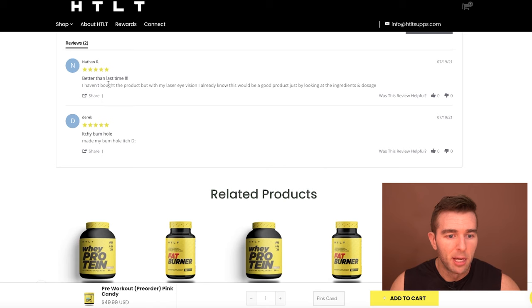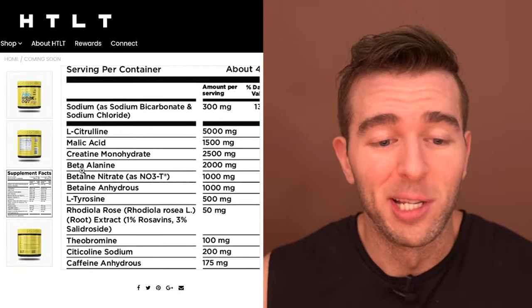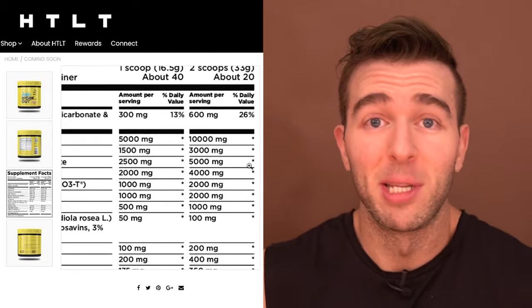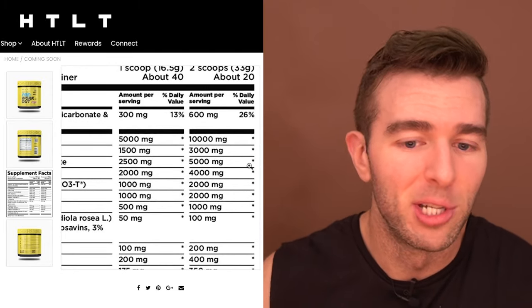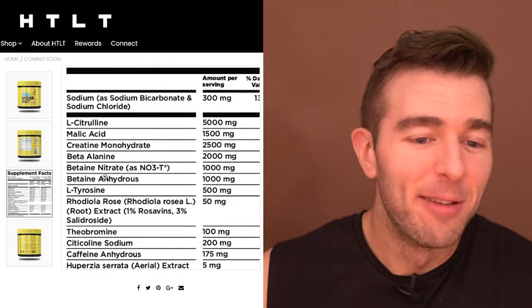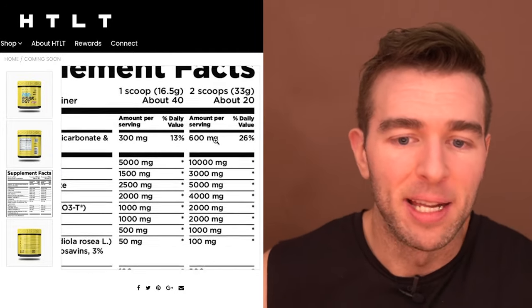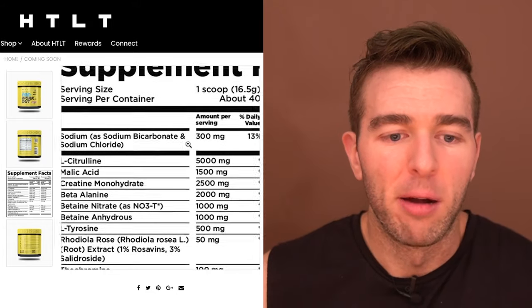It has two reviews. 'Better than last time — haven't bought the product but with my laser eye vision I already know this would be a good product by looking at the ingredients and dosage.' And then: 'Itchy bubble made my bum hole itch' — obviously trolling right away because of the beta-alanine, which anyone from my channel will immediately reference with the butthole itches. It does have performance-enhancing elements, but we'll break that down.